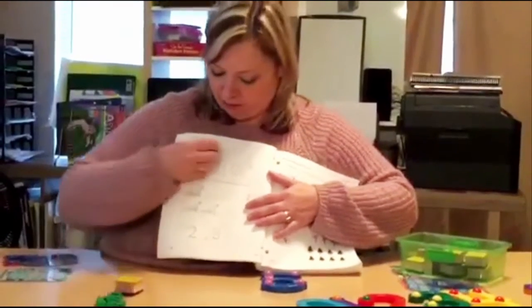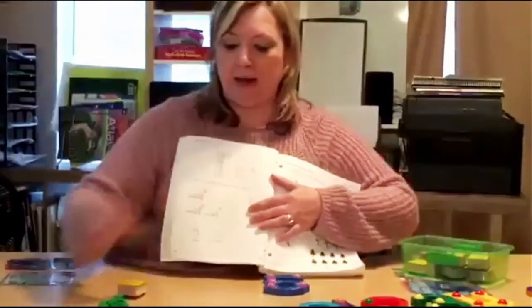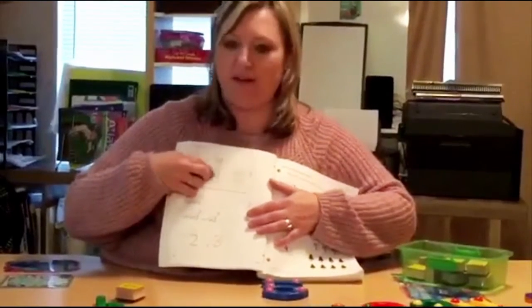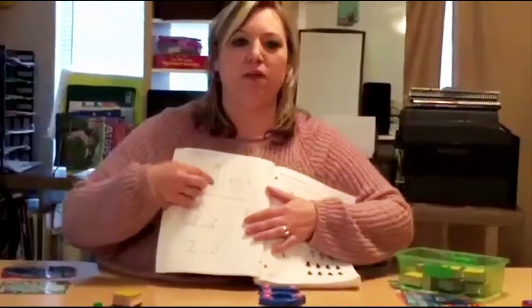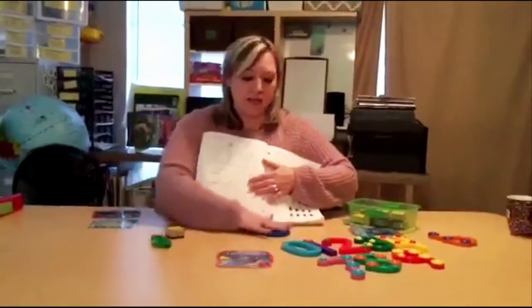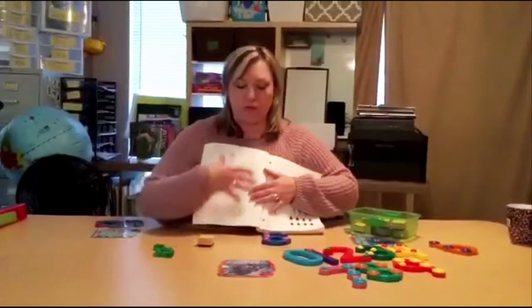Then I use the Math-U-See blocks to have her go back and recount it, and also put dots in there to signify the Touch Math, so she incorporates Math-U-See, Touch Math, and stamps in order to be able to do her math.